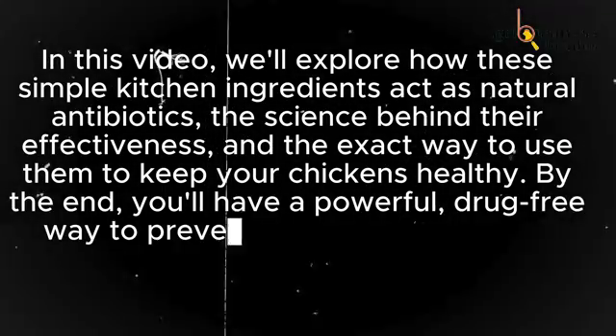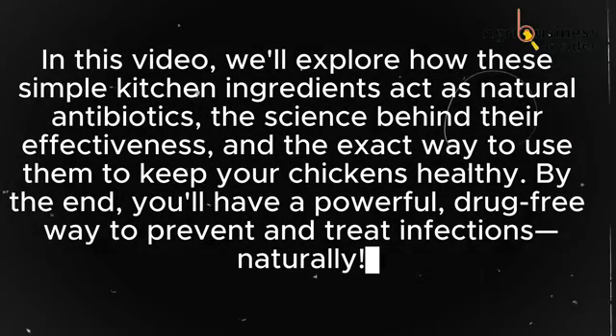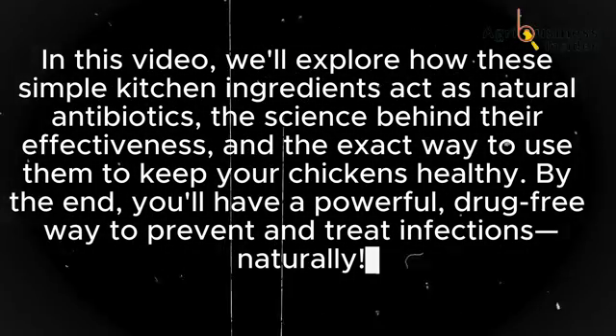By the end, you'll have a powerful, drug-free way to prevent and treat infections, naturally.